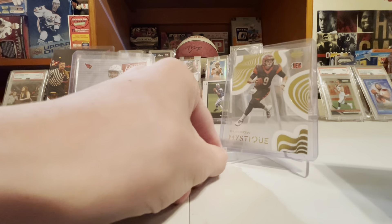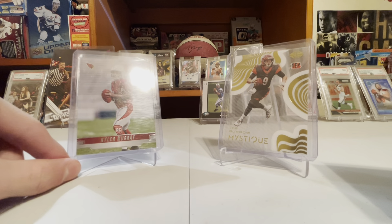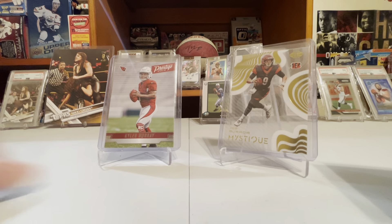Before I start comparing, go subscribe and like the video. Starting off with Score: Kyler Murray has 607 PSA 9s and 10s. Joe Burrow Score LSU has 878. I don't know if one's more limited than the other, but in Kyler Murray's rookie year he just had Oklahoma.